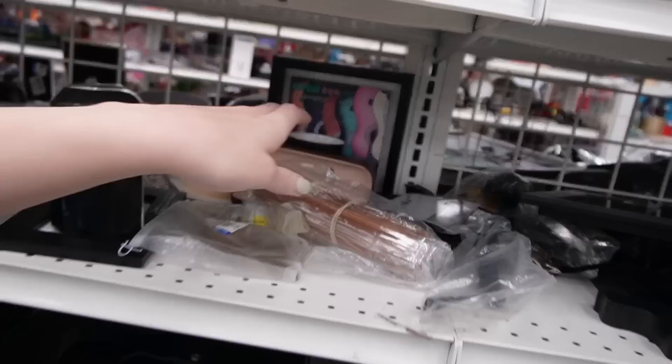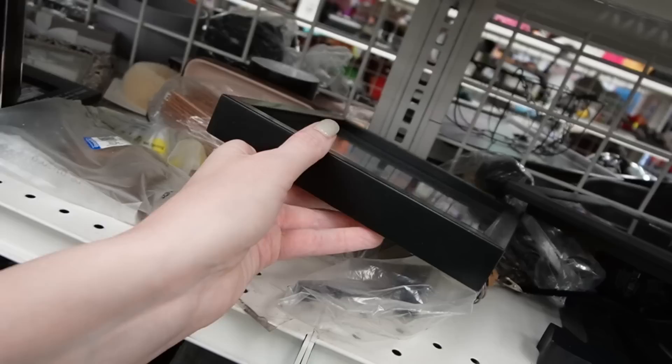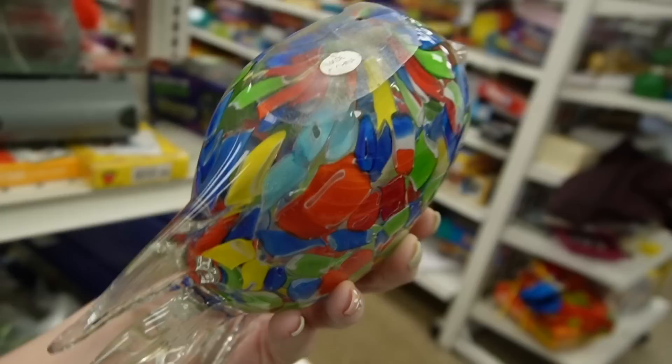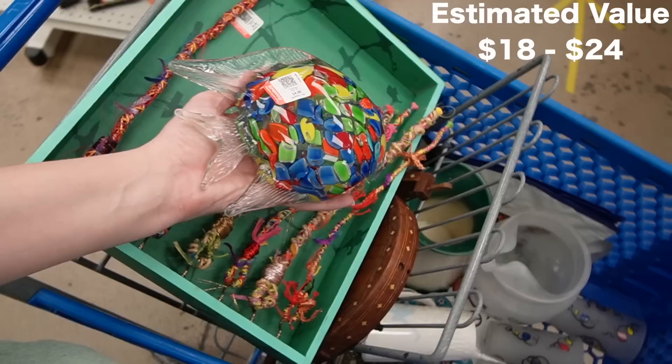What is that in the back? 'Live in Harmony with the World.' I was walking past the end cap and noticed this — a very colorful fish. All of his fins seem to be intact. He's $4.99, and he does have a Made in China sticker on the bottom — so he's not made in Murano — but only $4.99. You could definitely make money on that. I love how colorful he is.